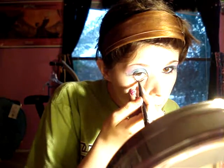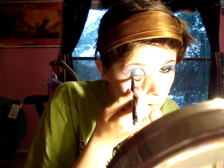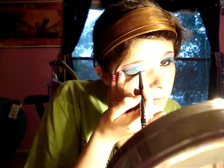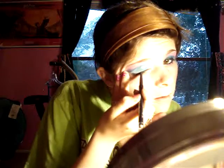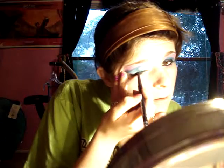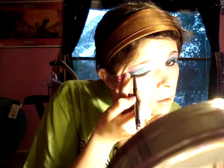Take some black eyeliner and just apply it down here and up here, and connect the corners like that.